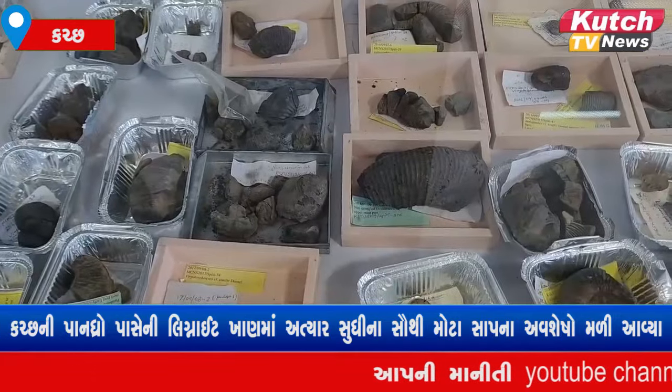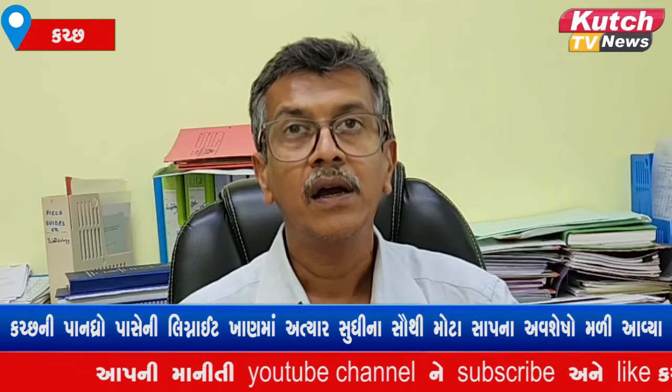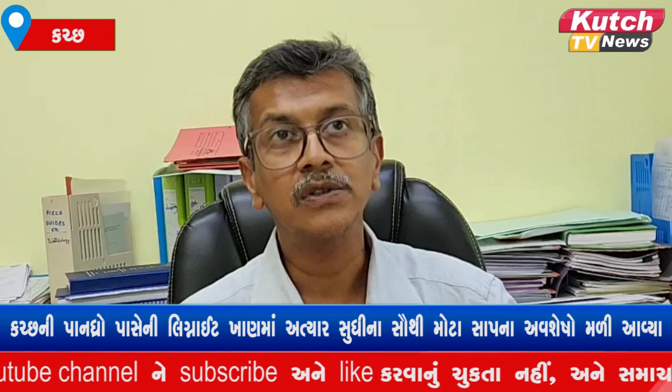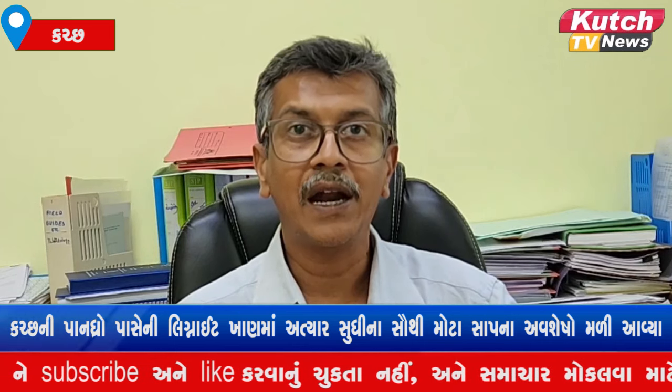When it was 47 million years ago, there was a very conducive environment. The environment was so good that these creatures could grow very well, and they had an adaptive environment.